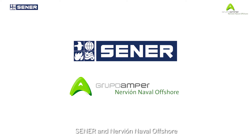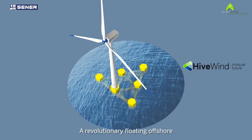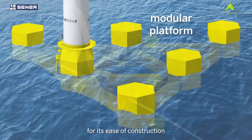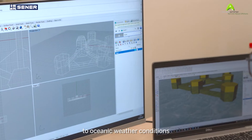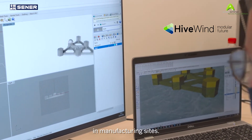Sener and Nervion Naval Offshore are committed to this sustainable future with Hivewind — a revolutionary floating offshore wind platform that stands out for its ease of construction and modular design, which makes it highly adaptable to oceanic weather conditions and provides a wealth of options in manufacturing sites.